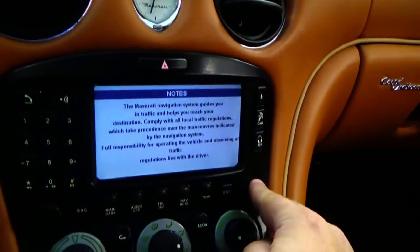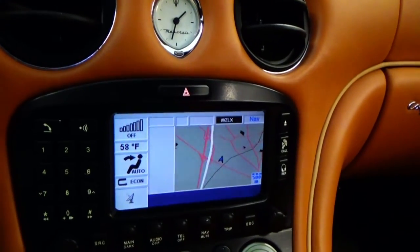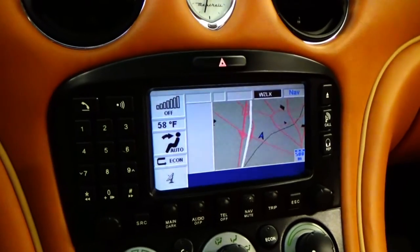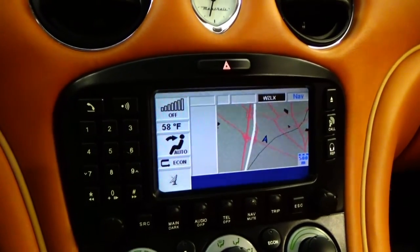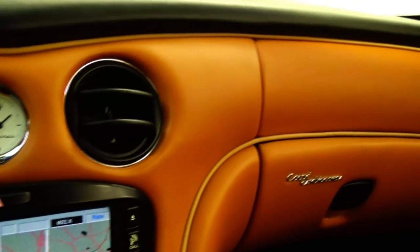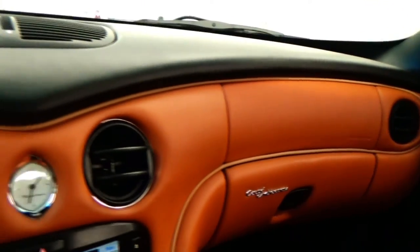We have the original books to the car — the complete set. We have all the navigation discs. I've actually contacted Maserati and I will have an original window sticker to the car, which is super exciting — that will go to the next owner. You just don't find these cars in this type of condition.